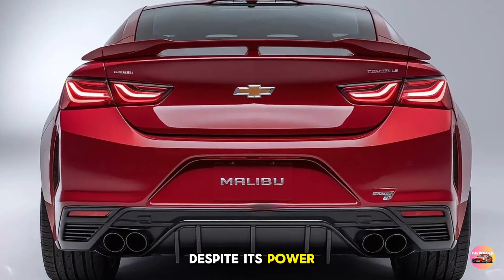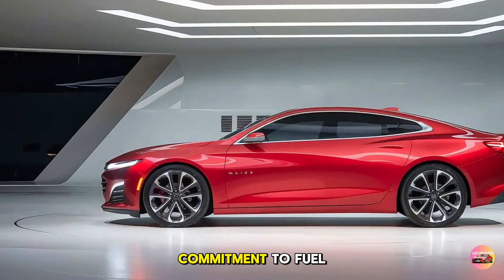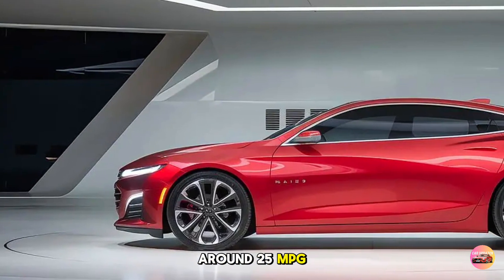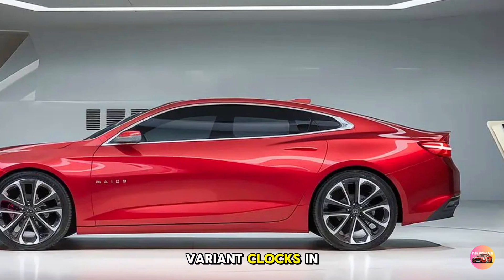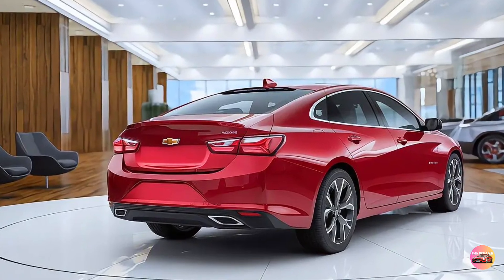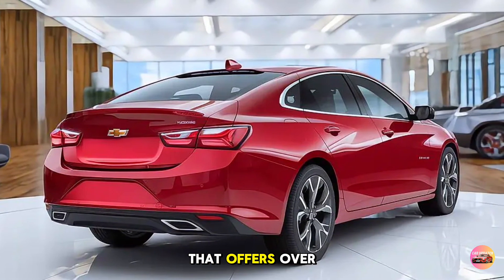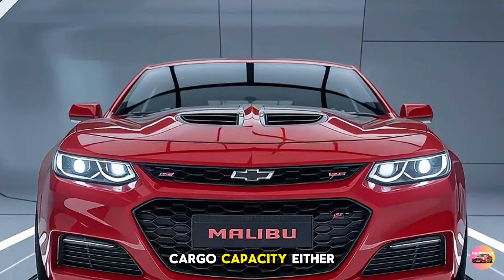Despite its power, the 2025 Chevelle Malibu offers respectable fuel efficiency, thanks to Chevy's commitment to fuel-saving technologies. The turbocharged four-cylinder averages around 25 mpg in the city and 31 mpg on the highway, while the V8 variant clocks in around 18 mpg in the city and 26 on the highway. This balance makes the Chevelle Malibu a viable daily driver as well as a weekend cruiser. With a trunk that offers over 15 cubic feet of space, you won't need to compromise on cargo capacity either.